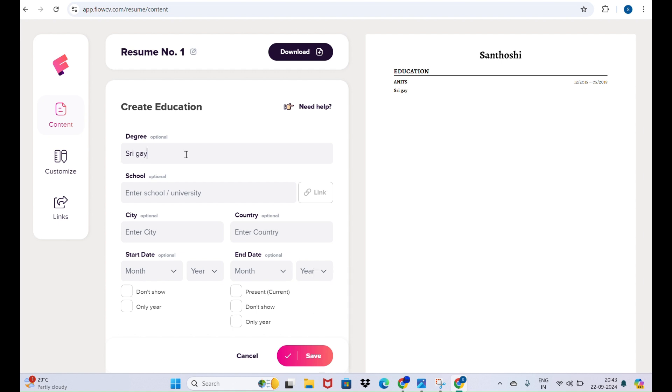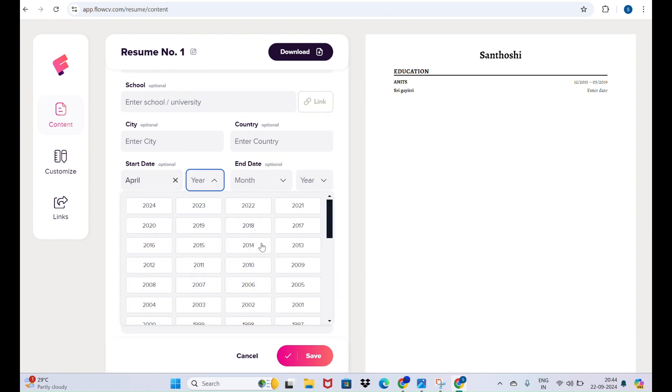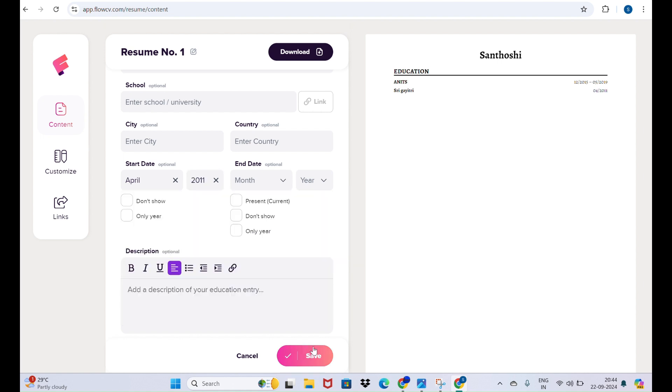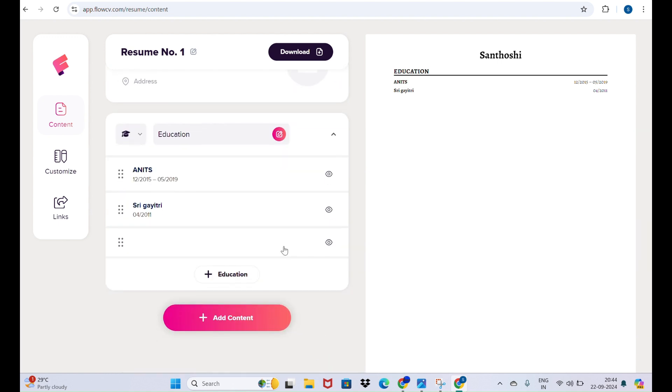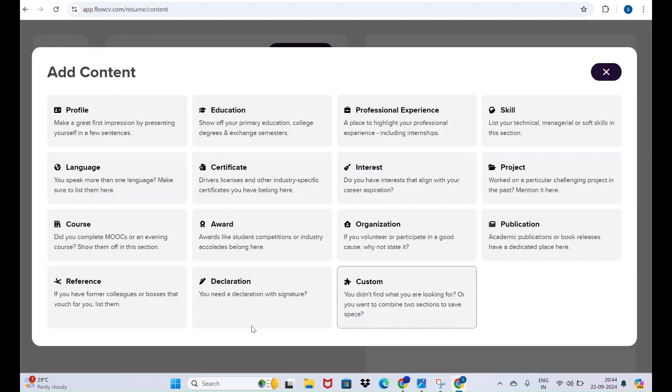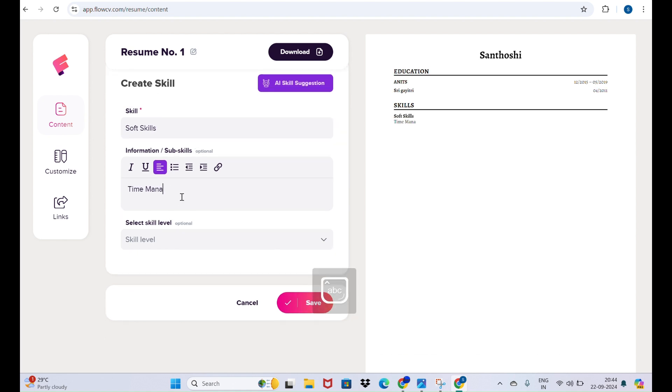You can add another educational qualification — for example, your intermediate schooling. Add the institution name, city or country, and the start and end months and years. Click Save. You can add another section like school as well. Once done with education, click 'Add Content' and add skills — for example, soft skills like time management and leadership qualities. You can also set the skill level, such as beginner, then click Save.